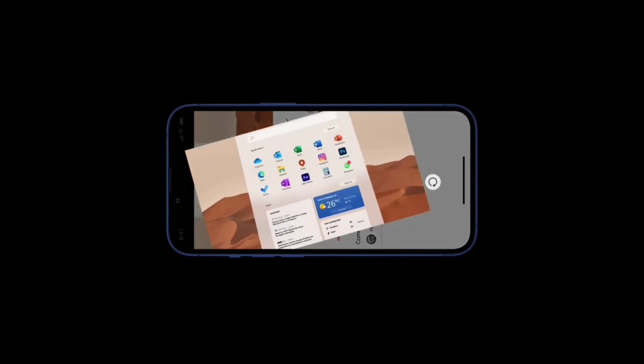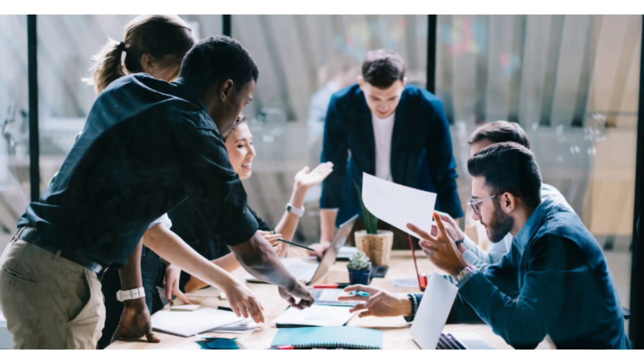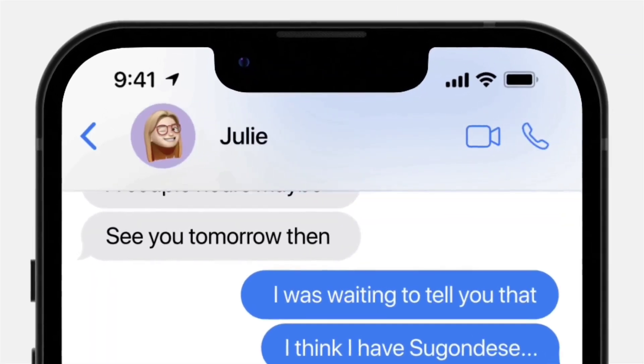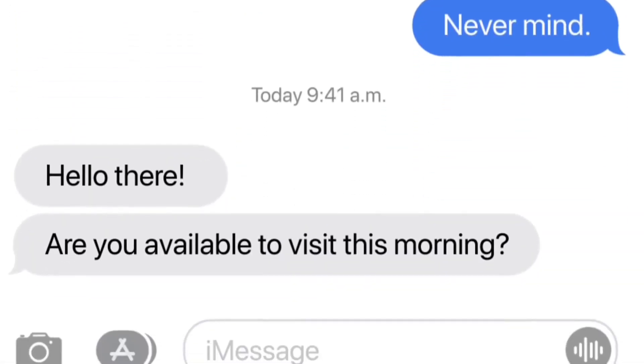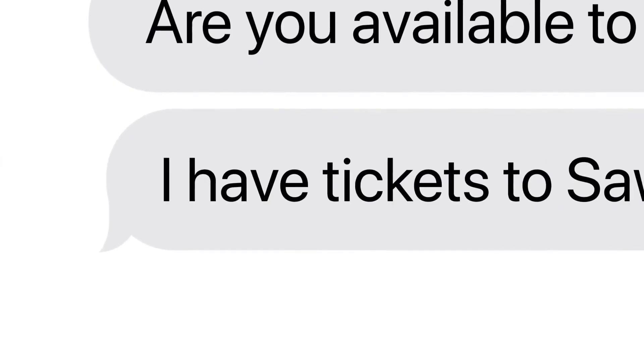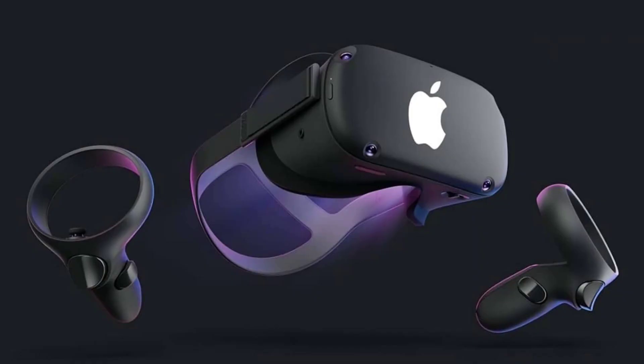A recent publication, whose source was not revealed, suggested that Alan Dye, VP of Human Interface Design at Apple, has been working on new icons with his team for around a year. No specifics were provided, but the site claims the design style of the updated icons will be very similar to the macOS Monterey icons.